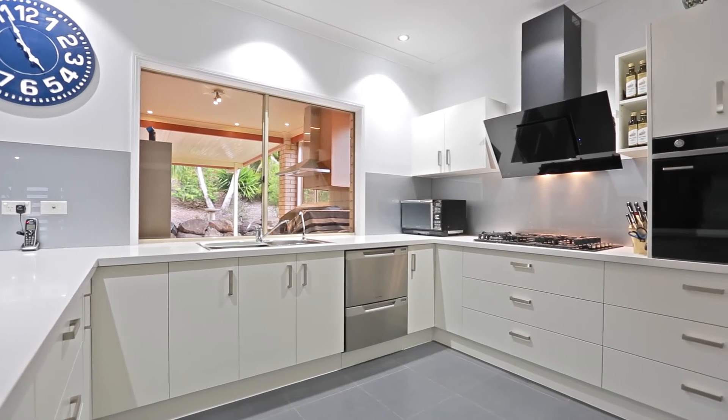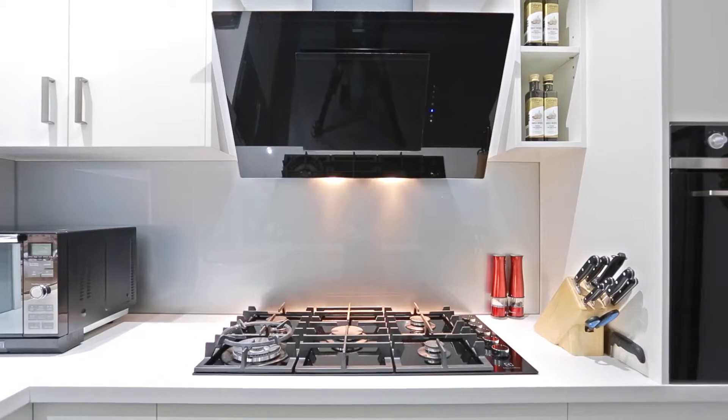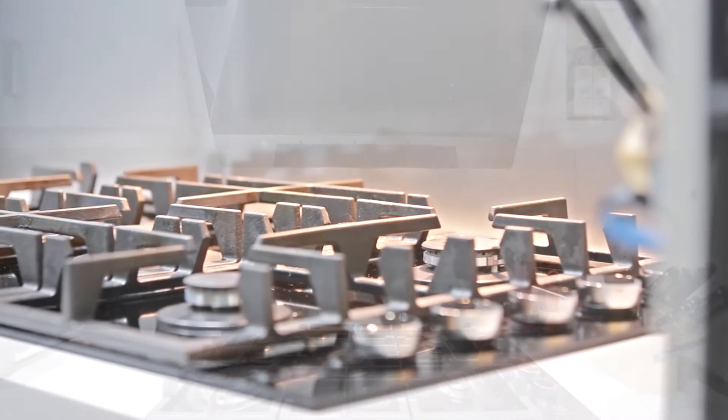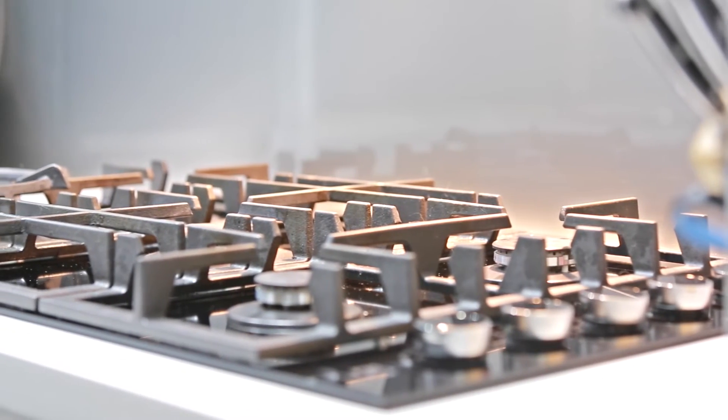The kitchen is brand new, just redone in the last few months. It has beautiful European appliances and lovely granite bench tops.